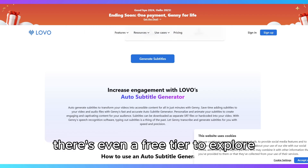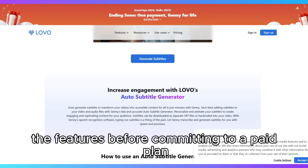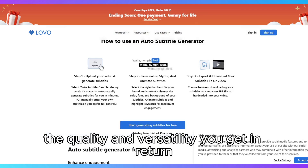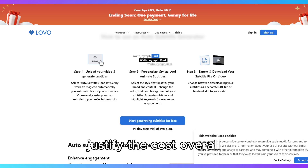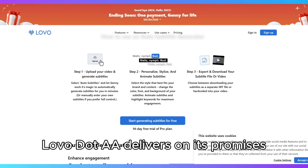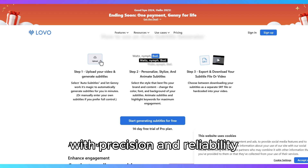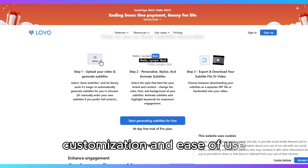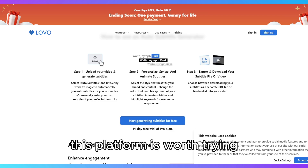There's even a free tier to explore the features before committing to a paid plan. While the price might seem premium for some, the quality and versatility you get in return justify the cost. Overall, Lovo.ai delivers on its promises with precision and reliability. If you need an AI voice solution that blends quality, customization, and ease of use, this platform is worth trying.